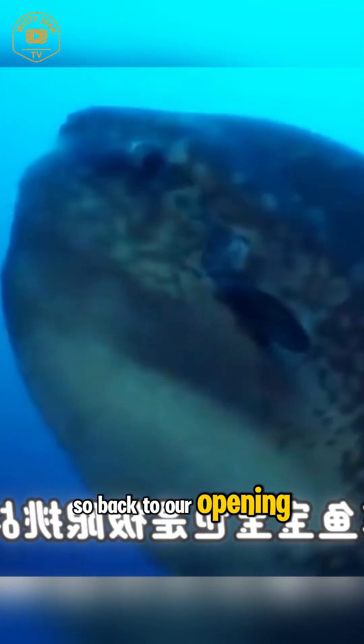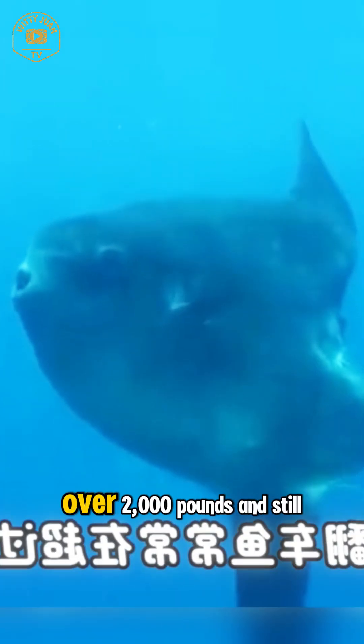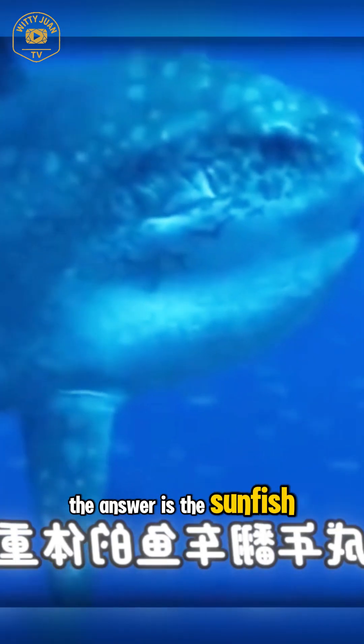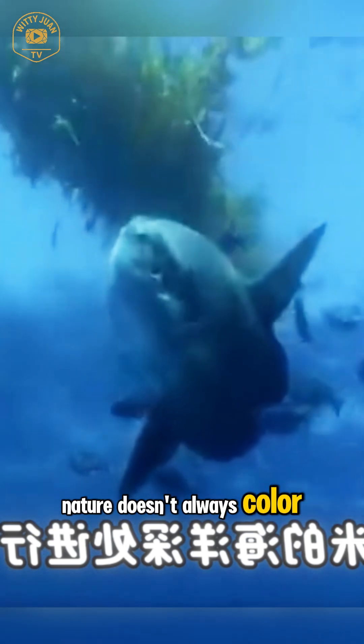So back to our opening question: what fish looks like half a fish, can weigh over 2,000 pounds, and still swims with grace? The answer is the sunfish — an oceanic oddball that proves nature doesn't always color inside the lines.